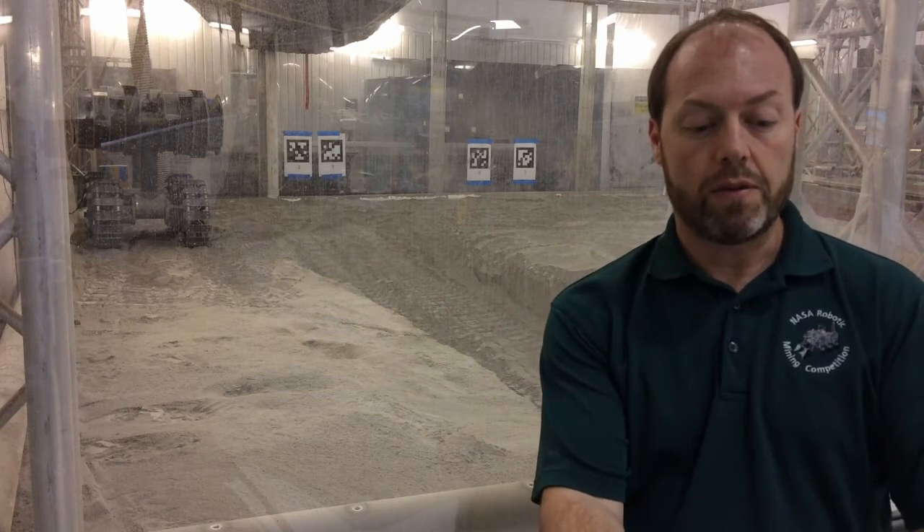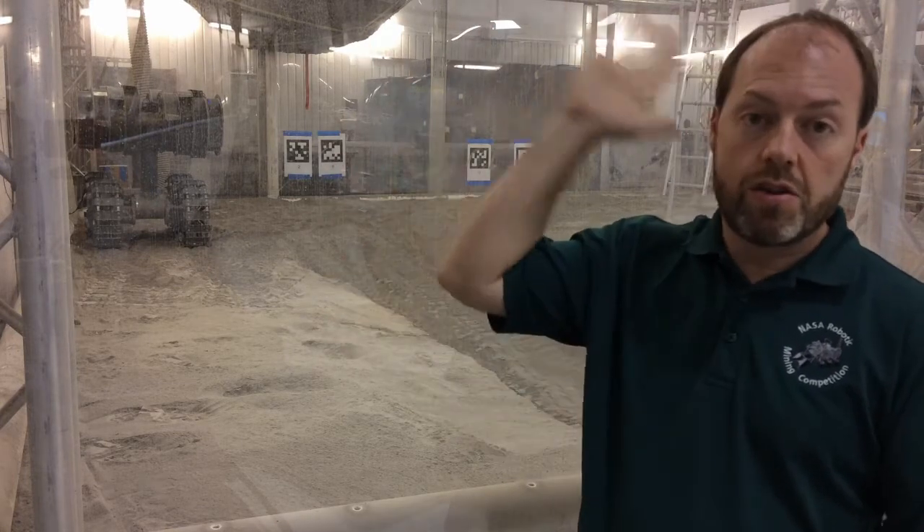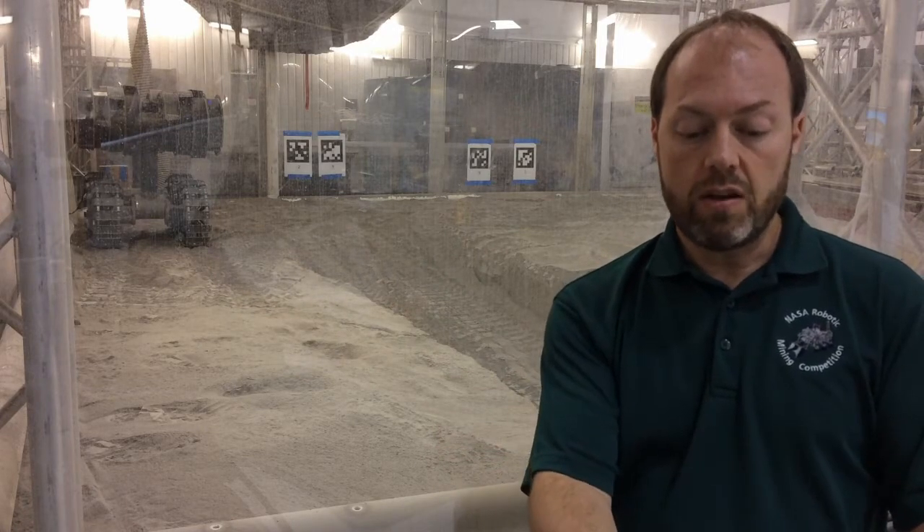Meet the Regolith Advanced Surface Systems Operations Robot, otherwise known as RAZR. RAZR is designed to be a workhorse of regolith — or dirt — excavation, but it's also very simple and very lightweight. RAZR is behind me inside our large regolith test bin. Regolith is a fancy scientific word for dirt on another planetary body. RAZR is getting ready for a test, so you can't get a really good look at it right now, but I'm going to interleave some video footage that we took earlier so that you can see RAZR in action.